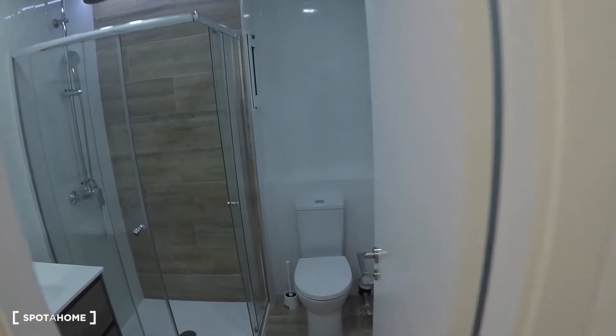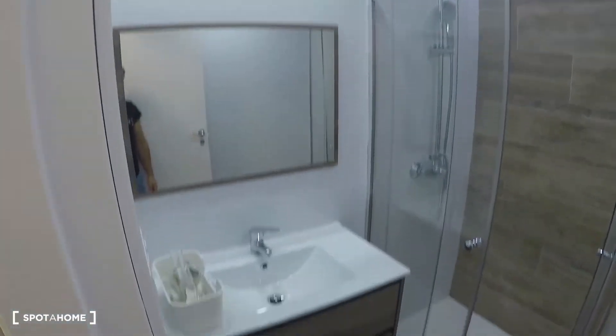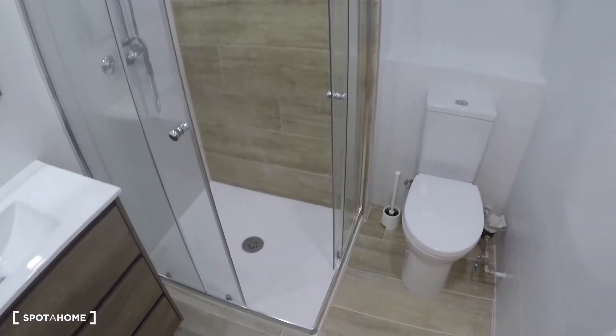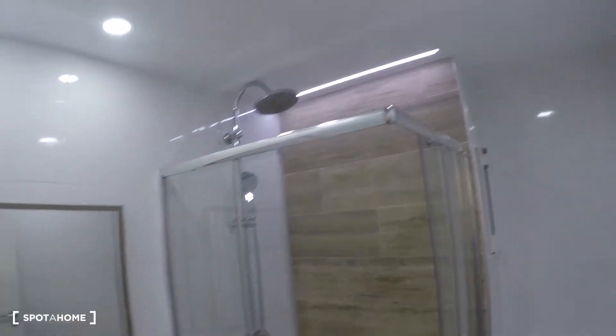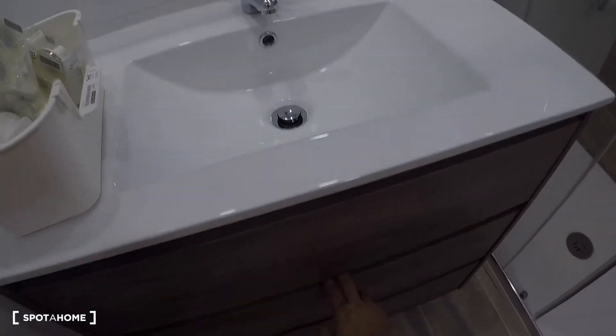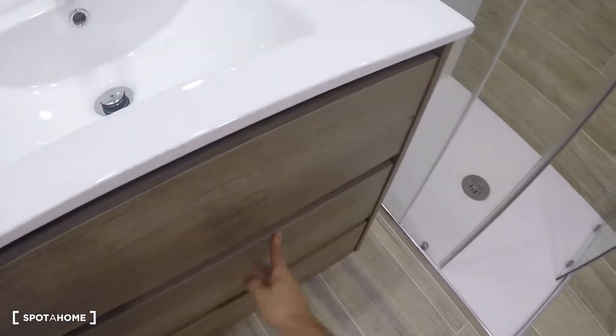Here is the shared bathroom, where you have a toilet, a shower, a mirror, a sink, and plenty of drawers and storage.